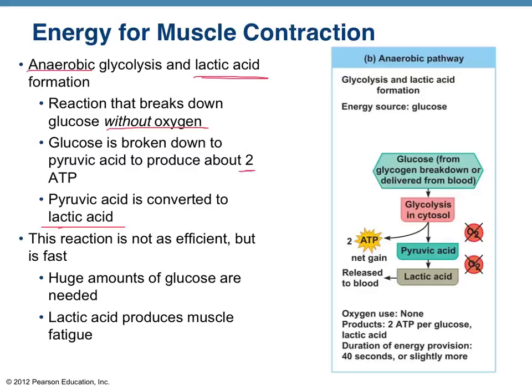Lactic acid is responsible for the soreness in muscles. The soreness can last for minutes to hours to even days, depending on one's physical condition. Lactic acid contributes to the burning feeling during exercise and the subsequent soreness that may persist for days afterward.